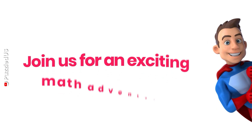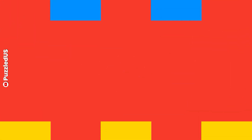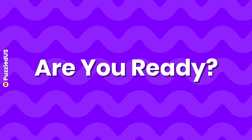Welcome back Puzzlers! Join us for an exciting math adventure! Sharpen your mathematics skills with 5 challenging rounds of adding numbers. You only have 10 seconds to answer each question. Are you ready? Let's get started!